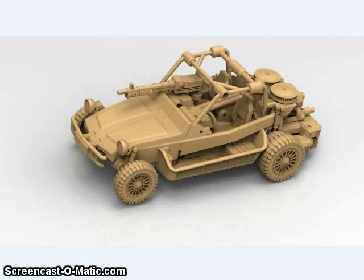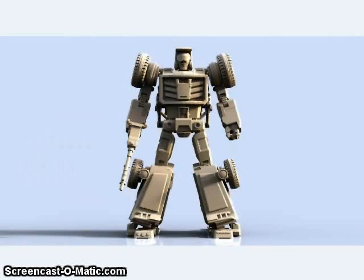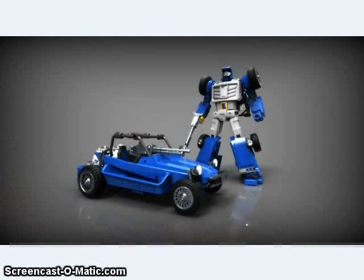X-Transbots showed off the first renders of their upcoming Beachcomber-inspired figure, which is looking pretty good. The name of the figure is Arcos, which I'm told is a type of rock.